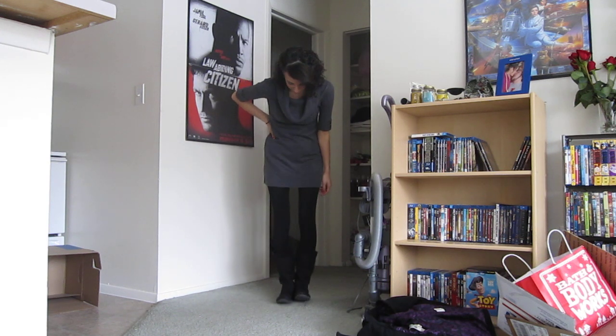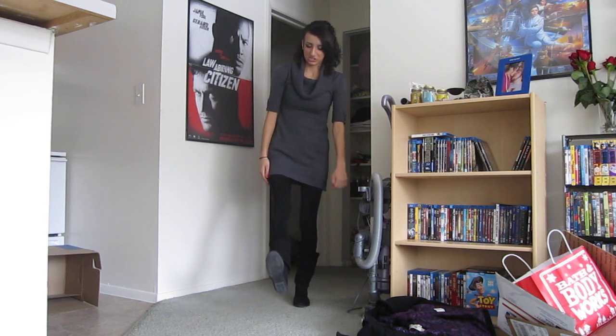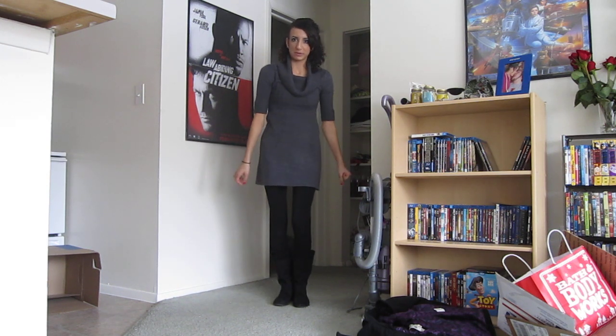These are my Target boots that I got for 20 bucks. The brand is Zilleration. They were my November favorites because I'm in love with them.